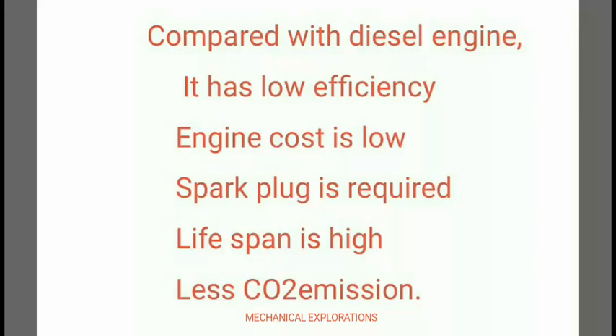In comparison with the diesel engine, the petrol engine has low efficiency but the engine cost is very low. Here a spark plug is required, the lifespan is high, and only less CO2 emission takes place in the petrol engine.